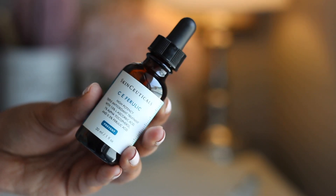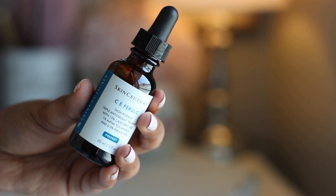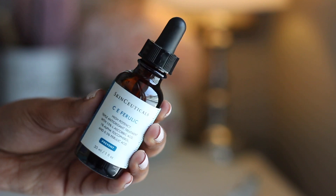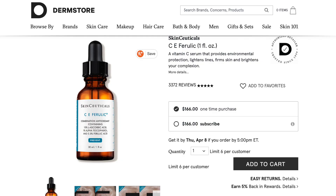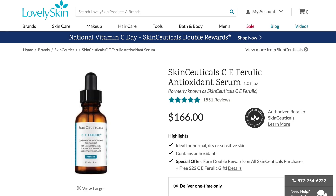You get this in just one size glass bottle with a dropper and it is priced at a hefty $166. You can find it in most major pharmacies or on the Skinceuticals website. I wouldn't suggest buying this on Amazon.